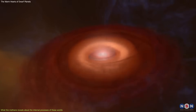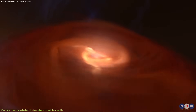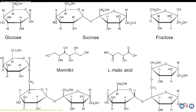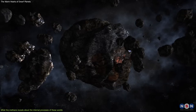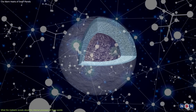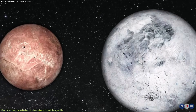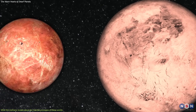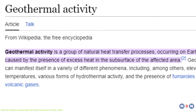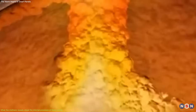The most likely source of carbon and hydrogen is the primordial material accreted by the dwarf planets when they formed, about 4.5 billion years ago. This material could have contained organic molecules — such as amino acids, sugars, and hydrocarbons — delivered by comets, asteroids, or interstellar dust. These organic molecules could have been incorporated into the rocky cores and remained there for billions of years, until exposed to some source of heat and energy that triggered their geochemical reactions. The most plausible source is geothermal activity — the transfer of heat from the interior of a planet to its surface by conduction, convection, or radiation.